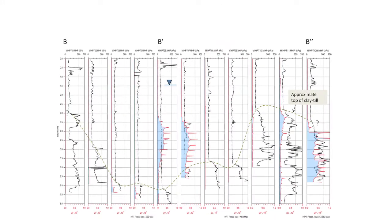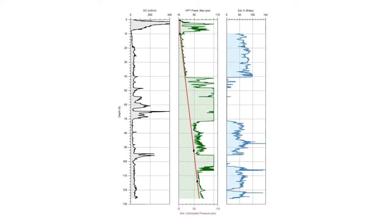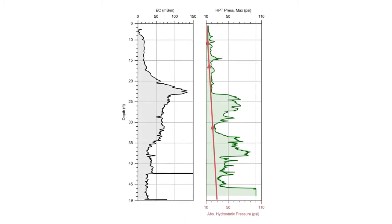Before, we got two or three measurements as we went down a 50-foot borehole. Now we've got literally hundreds if not thousands of measurements. The depth of data that we get from a tool like that is just incredible.